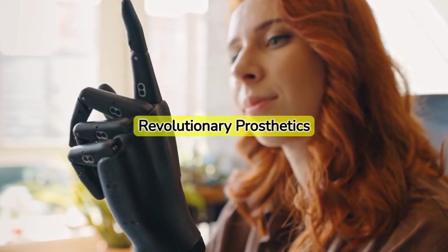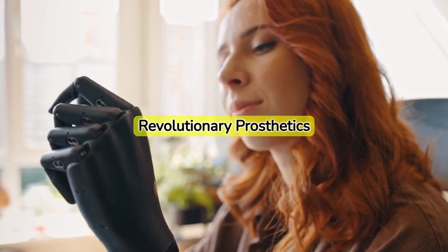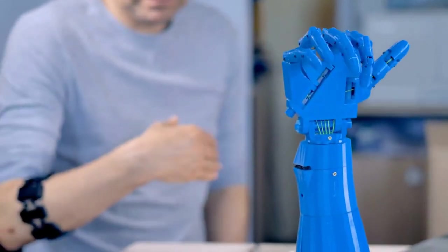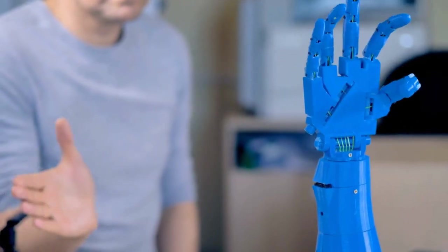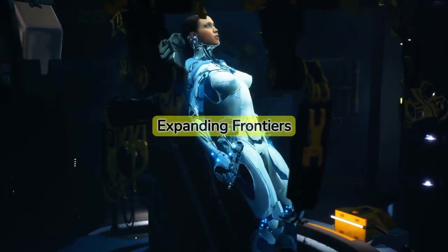Advanced bionic limbs now offer unprecedented control. You can grasp a glass, play the piano, even feel sensations like pressure and temperature. But this is just the beginning.